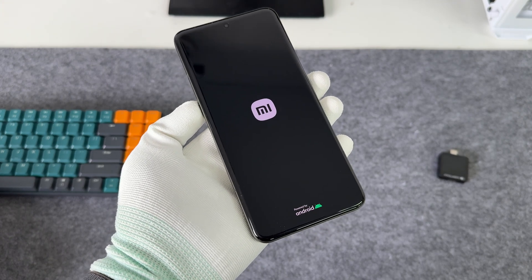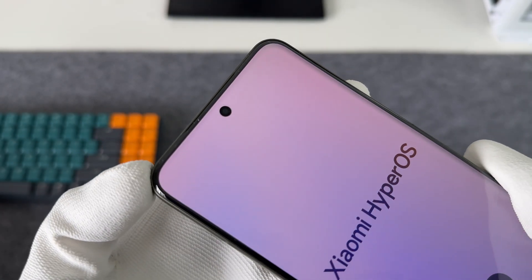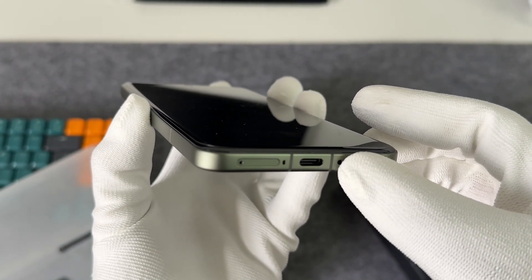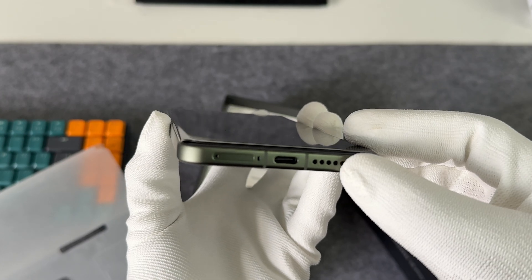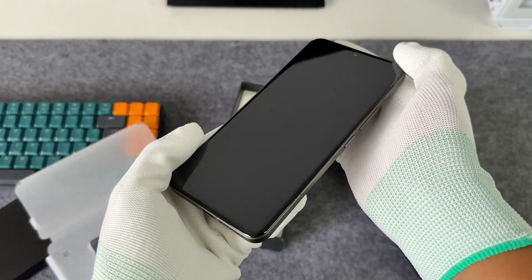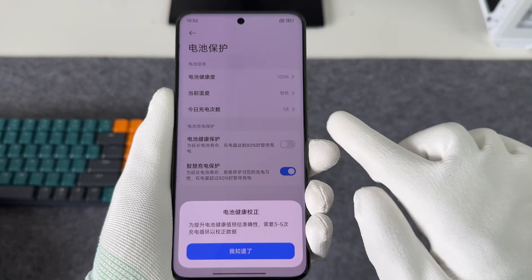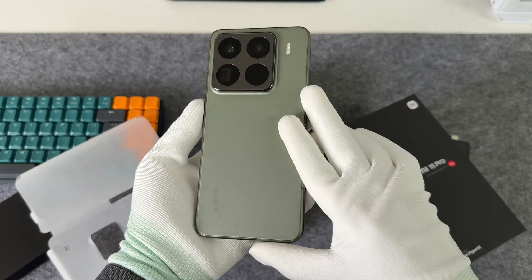The Xiaomi 15 Pro is equipped with the Snapdragon 8 Elite mobile platform, a Leica Sumalex optical system with ultra-level telephoto, and the new Xiaomi HyperOS 2. The 6,100 mAh single cell reaches an energy density of 850 Wh per liter, and retains over 80% capacity after 1,600 charge cycles. The USB-C port uses USB 3.2 Gen 2 at up to 10 Gbps — the same as the iPhone 15 Pro and 16 Pro. The 6.73-inch screen has a resolution of 3,200 × 1,440, a 120Hz refresh rate, 3,200 nits peak brightness, and supports 3D ultrasonic fingerprint recognition. The camera module comes from Leica.